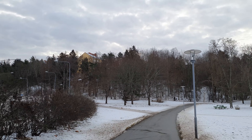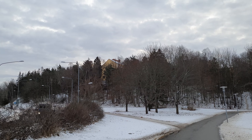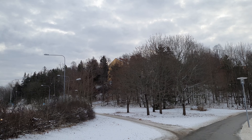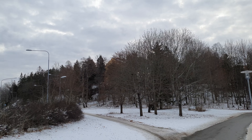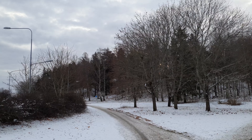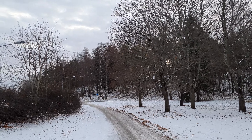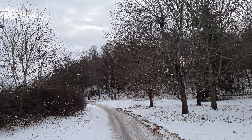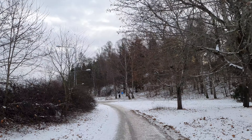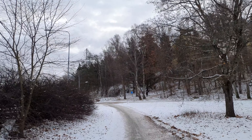He said yeah, it's up the stairs there — very nice, friendly, elderly Swedish man. Always willing to help. Maybe that's good to know — Swedish people are always willing to help you with directions. I've experienced that.